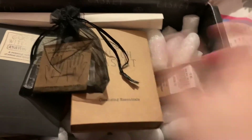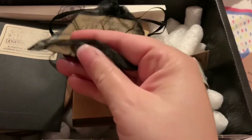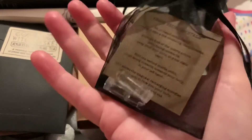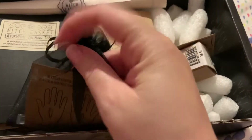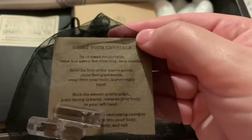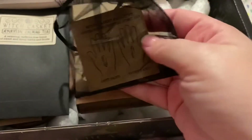Next we have two clear quartz points. It says to hold one in your left hand and one in your right — so they're for recharging crystals. It tells you what to do with them: sit or stand comfortably, relax, etc. I'm definitely not going to go into it all, but I definitely need recharging.